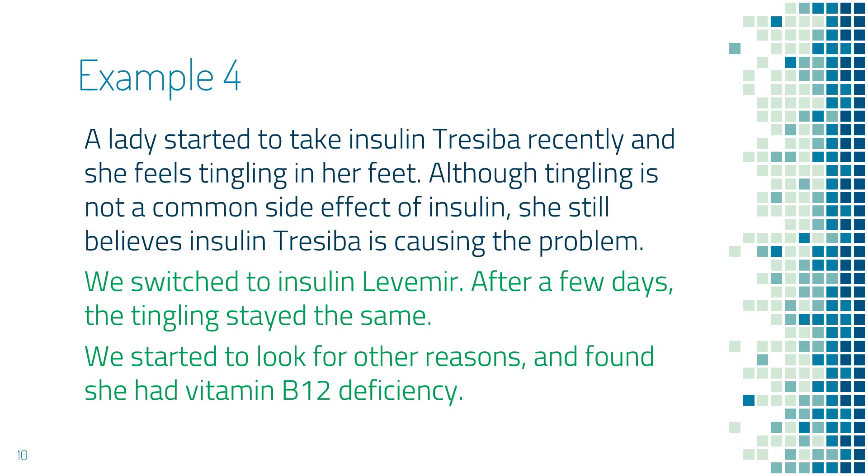The next example is a lady who started to take insulin Tresiba recently, and she felt tingling in her feet. By reviewing the common side effects of insulin, you notice that tingling is not a common side effect. However, she still felt strongly that insulin Tresiba was the problem. So we switched to a different type of insulin, insulin Levemir, but the tingling continued after a few days. We did some additional investigation, and it turned out that she had a low vitamin B12 level, and her tingling disappeared after she started to take vitamin B12.